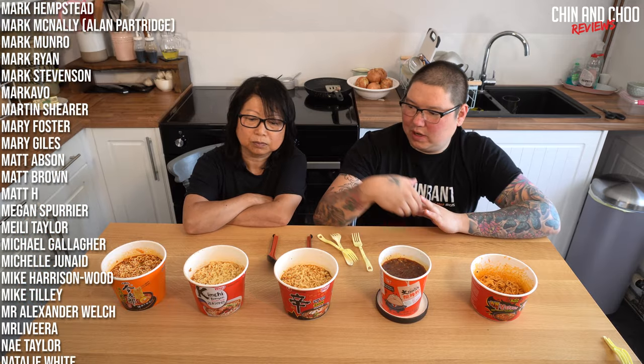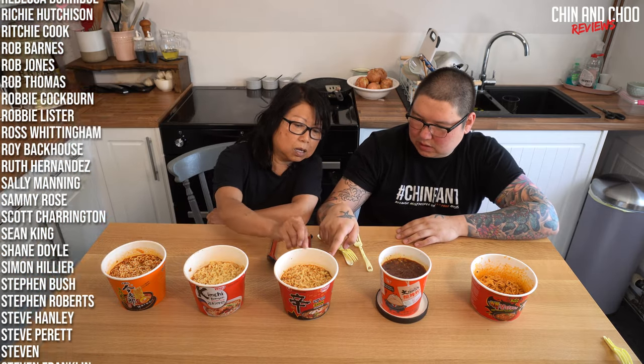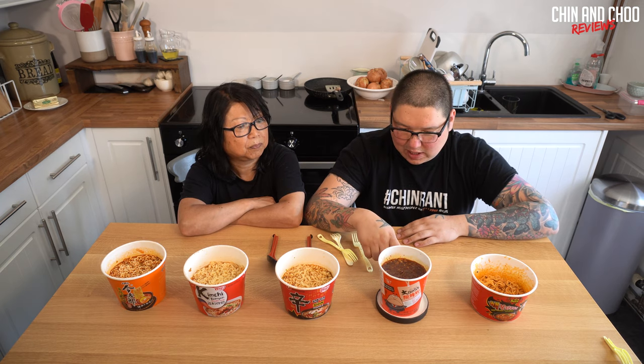Today we bought a load of basically pot noodle things from the Chinese supermarket. I've had some of these before. There's Shin Cup - you've had that one. We're just going to review them all. I bought this one because it says 'boss' on it - it's Korean 'Big Boss.' It's the same word used as a Chinese character in Korean and Japanese.